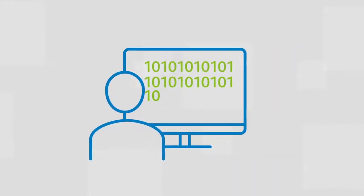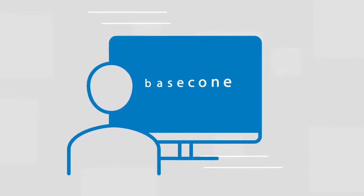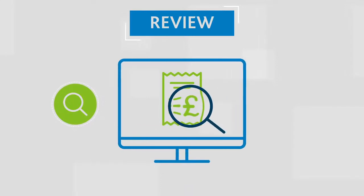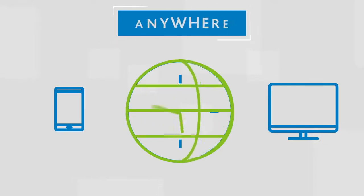Streamline and automate your bookkeeping process by eliminating manual data entry. Capture, upload, review and approve documents or expenses anytime, anywhere.